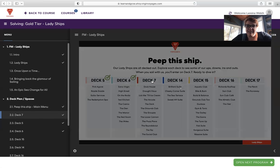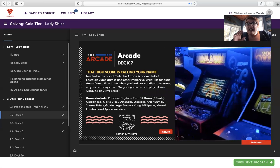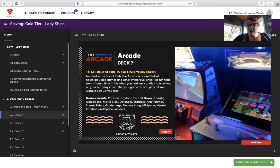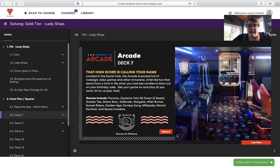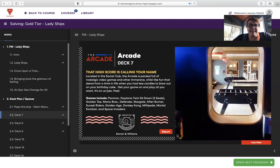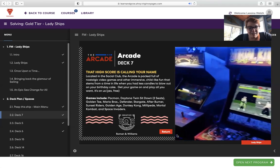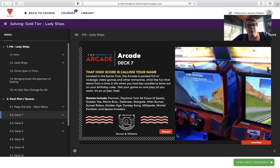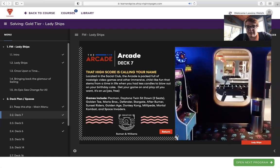The Arcade — all included. Any guys who are 30-something or 40-something are going to really enjoy these arcade games. The arcade is packed full of nostalgic video games and immersive childlike fun, play all you want on us. Games include Pac-Man, Daytona Twin Sit Down, Golden Tee, Mario Brothers, Defender, Stargate, Afterburner, Sunset Riders, Golden Age, Donkey Kong, Millipede, Mortal Kombat, and Space Invaders. Impress your lady by getting a high score.